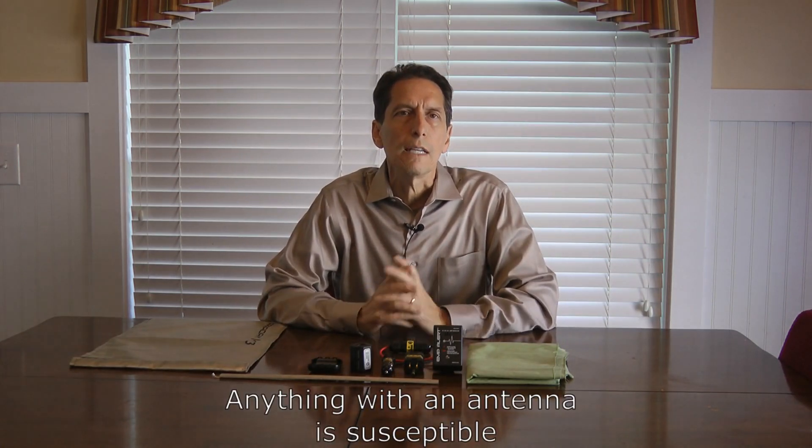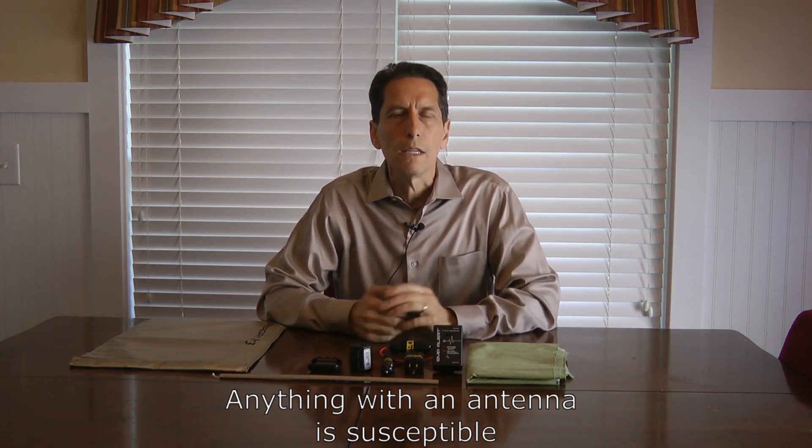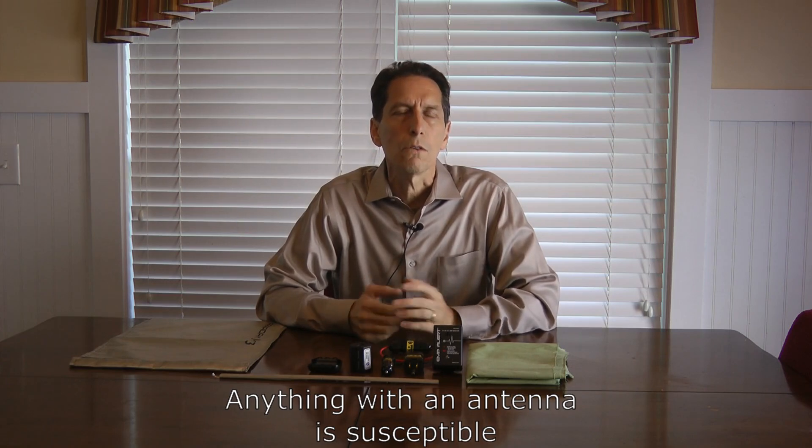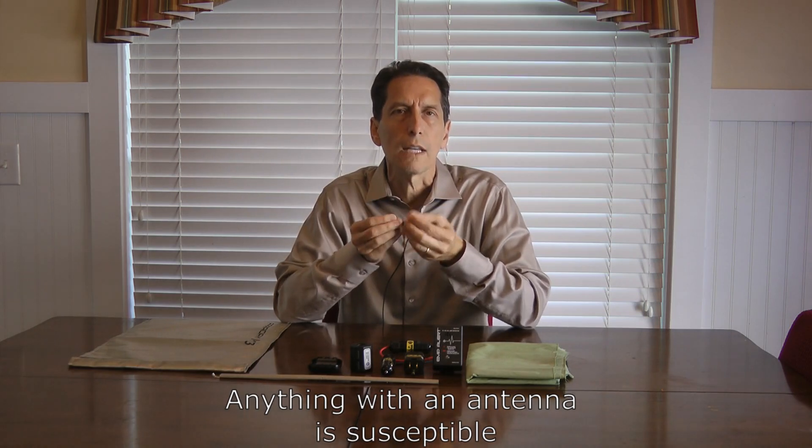Third is anything that has an antenna on it. Good examples are two-way radios, ham radio, and even cell phones. Anything with an antenna is designed to pick up very small signals and amplify them. Of course, if they receive a very large signal like from an EMP, those front-end electronics can easily be damaged.